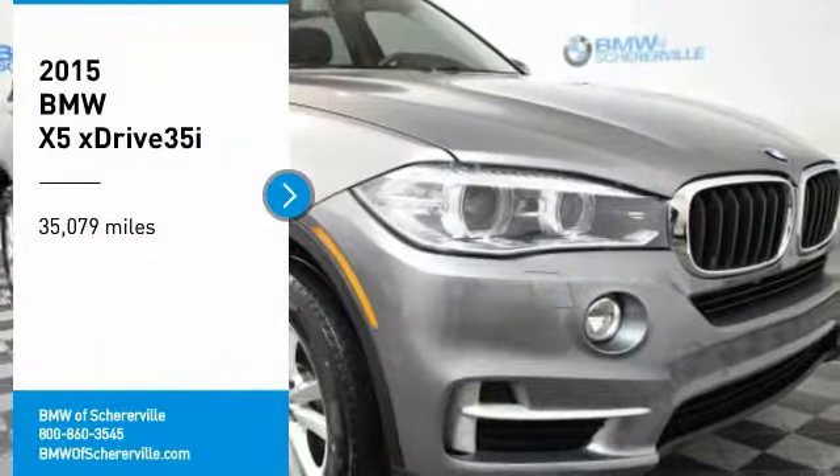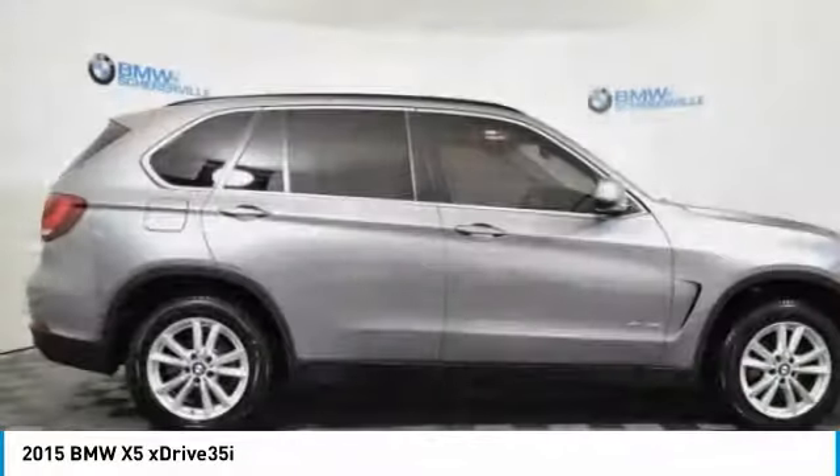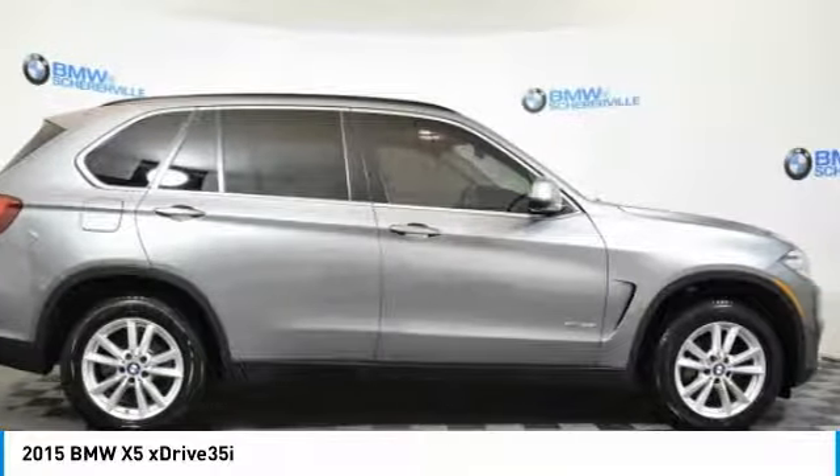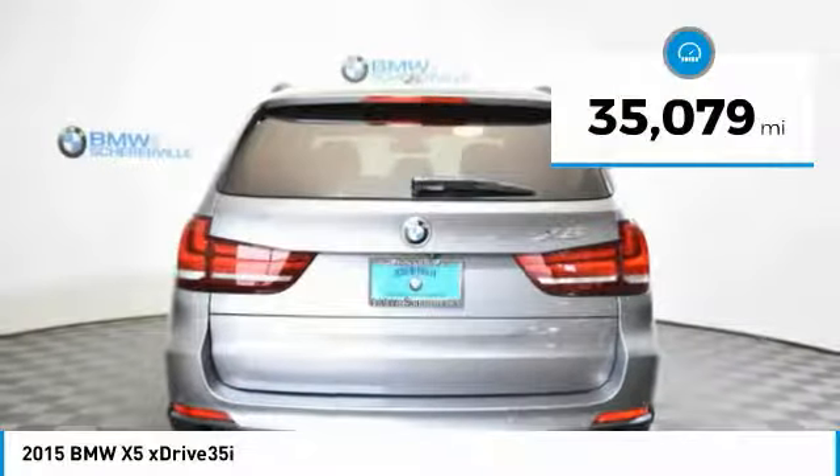We are pleased to show you the 2015 BMW X5. The BMW X5 is an award-winning performance, space, and efficiency vehicle. This vehicle has less than 40,000 miles.